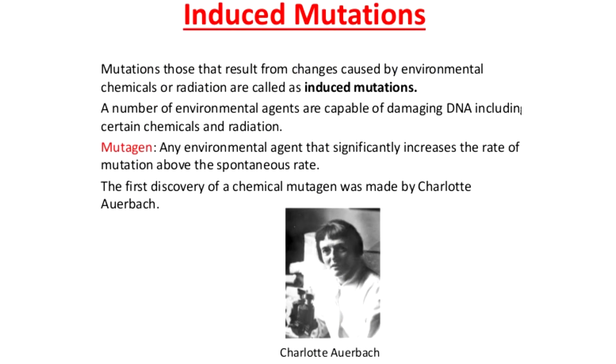Unlike spontaneous mutations, the source of induced mutations is outside the cell. They're the result of mutagens, like radiation, that damage cell structures. Unlike the fictional Spider-Man, these types of mutations seldom have beneficial effects, but there are a few exceptions in scientific literature, like an experiment with radiation's effect on barley that increased mildew resistance in the plant.